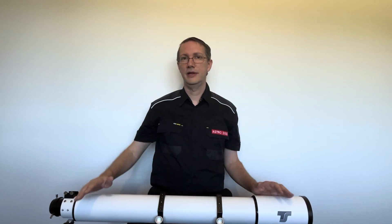Hi guys and welcome to the Astrodog channel. We're going to have a look at two awesome telescopes. The first one is from TS Optics and the other one is from KSON. They're very similar — they're long focal length telescopes.